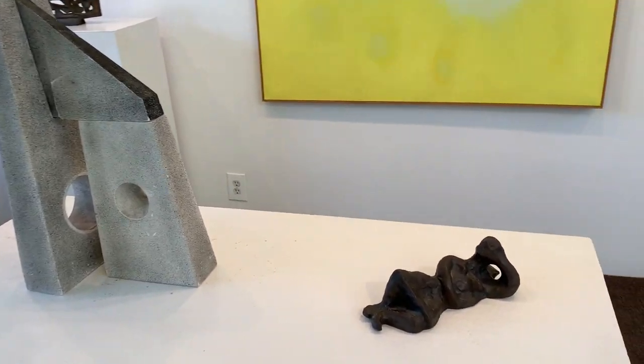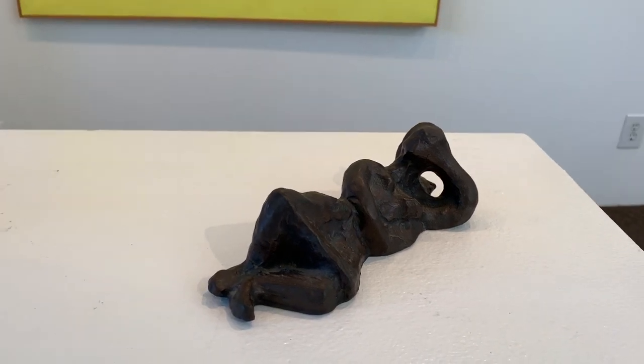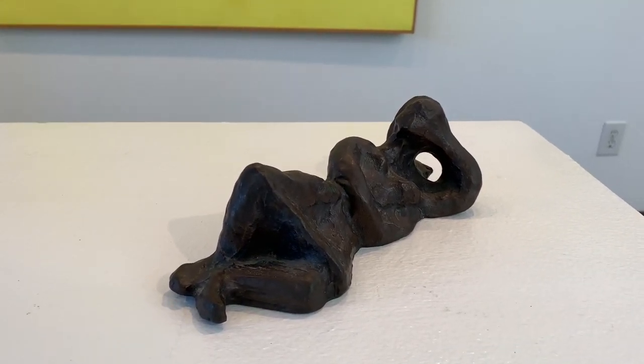The last piece in the show is a bronze that was actually done by Anne O'Hanlon — a reclining figure.